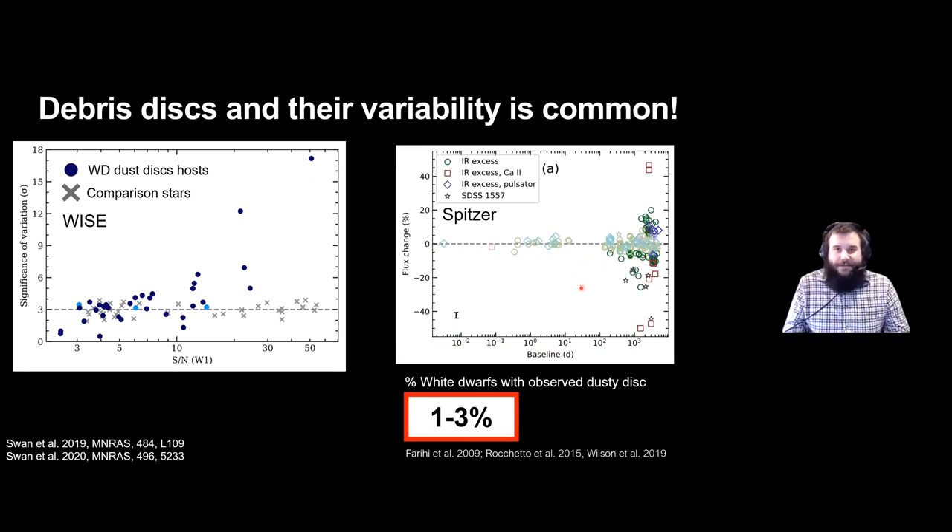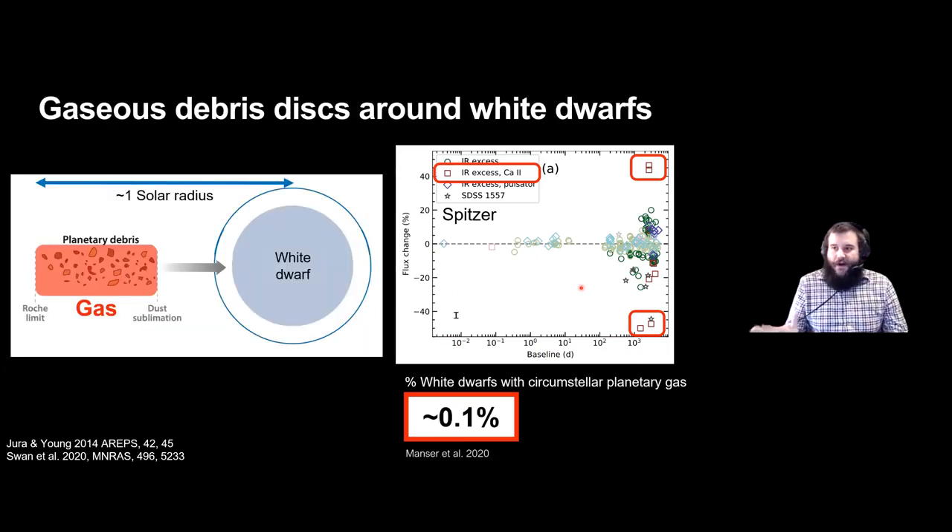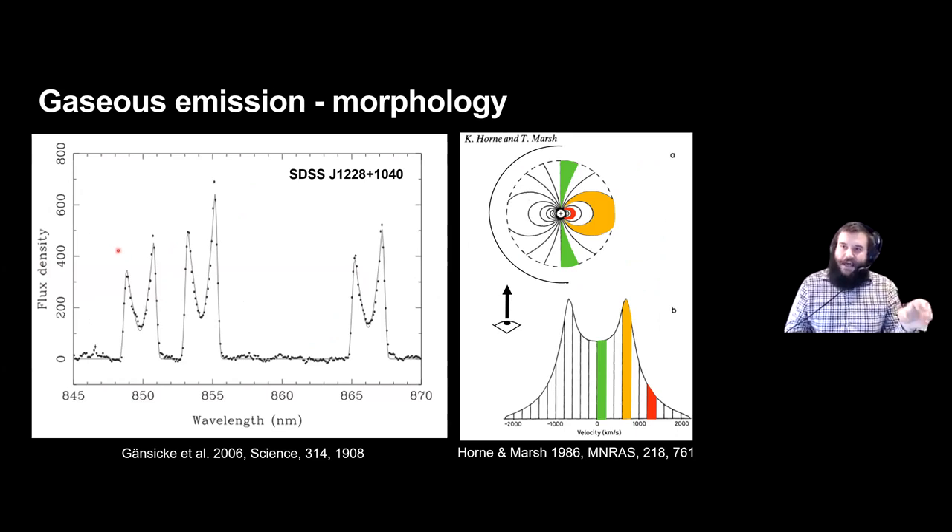A natural segue into my talk: the largest dust disks, those showing the largest amount of variability, also show emission from a gaseous component. About 5 to 10 percent of debris disks show this gaseous component, or about 0.1 percent of white dwarfs in general. We know that this gaseous component is largely co-orbital with the debris disks, thanks to the Keplerian rotation of the gas emitting these lines.